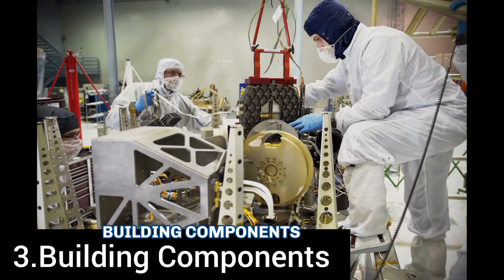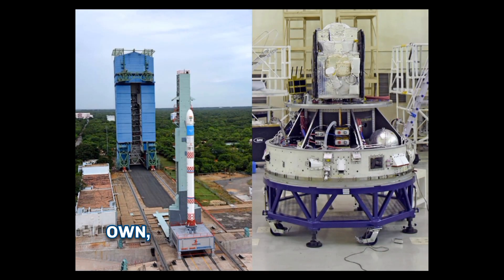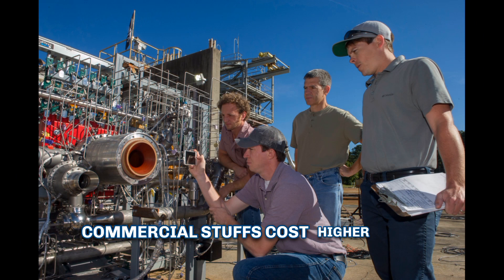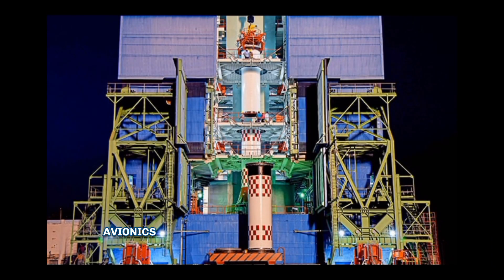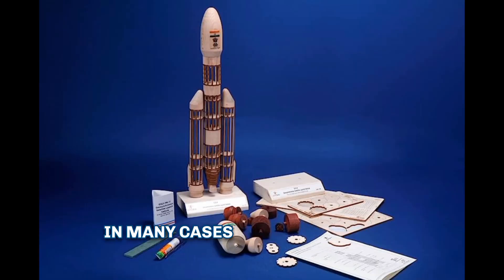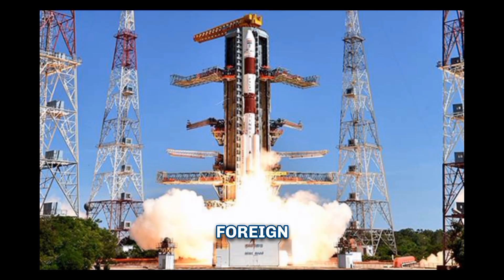Another factor is building components on its own. ISRO often builds components itself, even if they are available on the market, as commercial parts cost more than self-made ones. For example, the PSLV has been refined over the years, and ISRO miniaturized the avionics and built its own chip and onboard computer. In many cases, the technologies and machines are India's homegrown, and thus cheaper than their foreign counterparts.